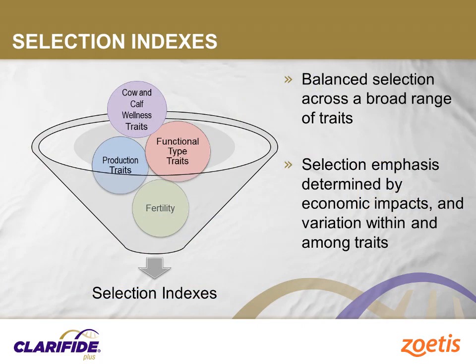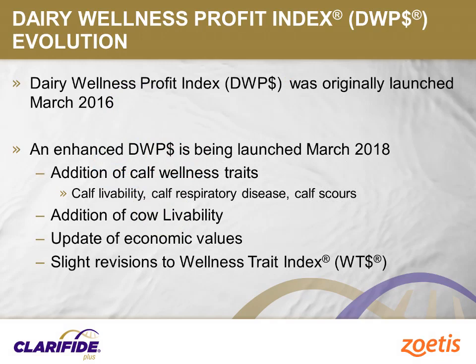While Clarify Plus provides a comprehensive assessment of genetic potential for economically relevant traits, it also provides more information than can be logically applied to selection decisions. This is where the use of selection indexes are superior and become very important, helping to provide a single value for ease of interpretation and ranking animals. Selection indexes allow us to provide balanced selection across a range of economically relevant traits. Indexes account for the relationship among traits, the variation within traits, the relative economic importance of traits, and the optimum balance of selection emphasis. In this presentation, we will focus on the Daily Wellness Profit Index.